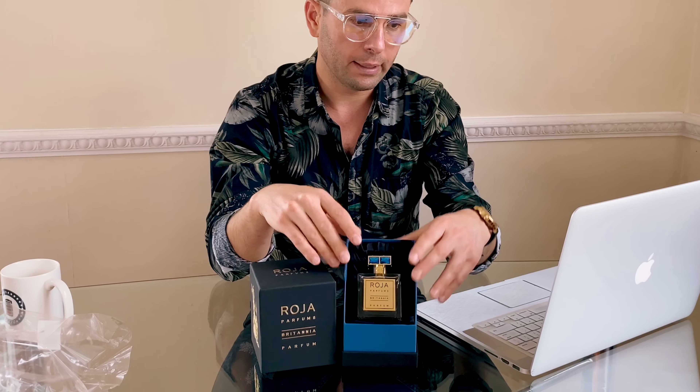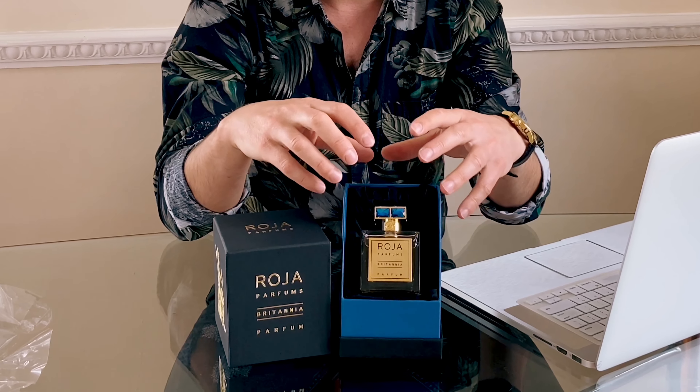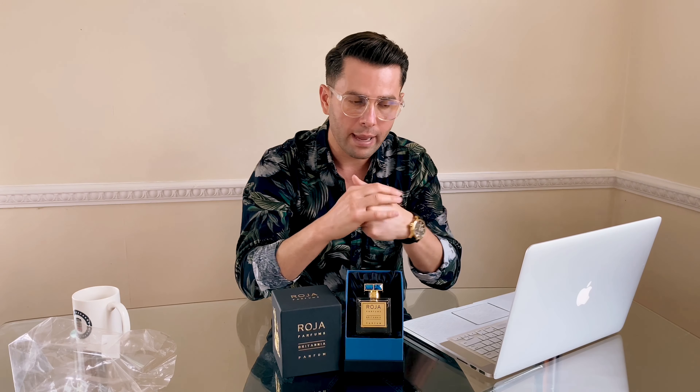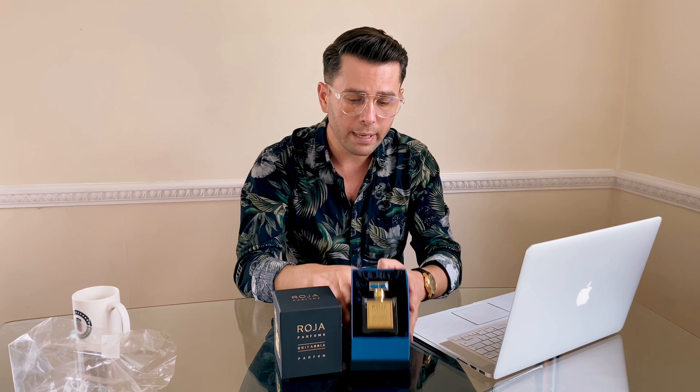The lid on top is just all diamonds — purple, green, red, all sorts of colors coming through. What I love about Roja is that they have Roja's actual signature on the lid, which I think is an amazing touch. The printing on the bottle is a metal finish and it's just pure quality.